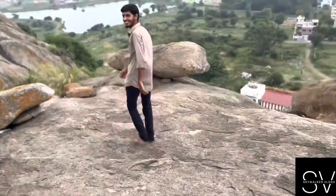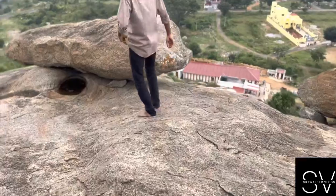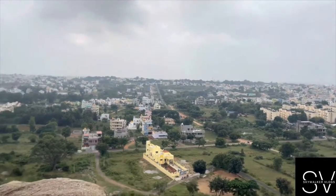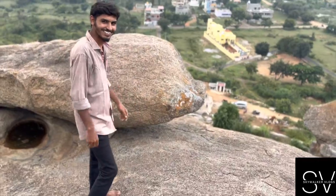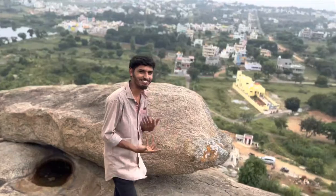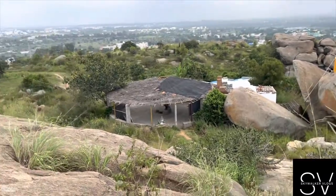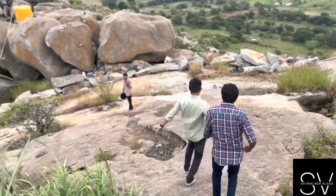Harish, where are you taking us? Don't fall here, okay? We came through that road, you know? Highlight of the vlog — Harish! Hi friends! Guys, we are going there.